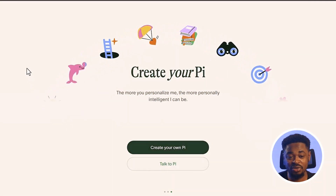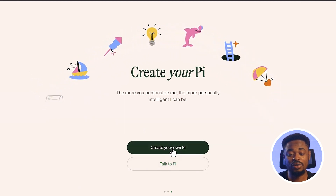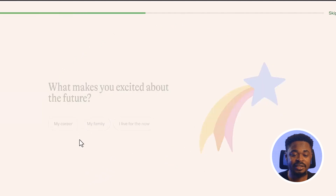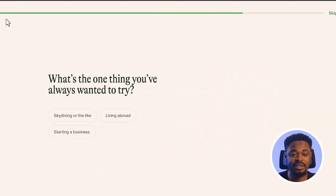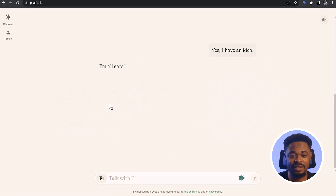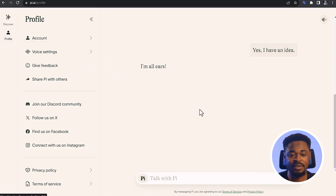We know ChatGPT is a very generic AI tool when it comes to content writing. If you want to use Pi, you can go to the website, click on Create Your Own Pi, get started, and just talk to Pi. You can talk to it like a person, and it also has voice settings. Go try out the tool for yourself.